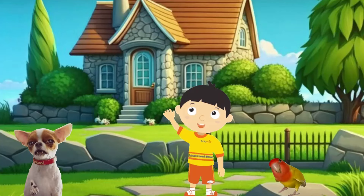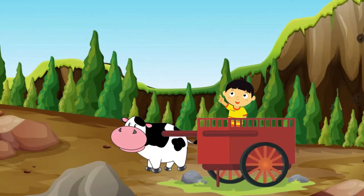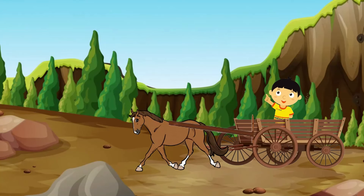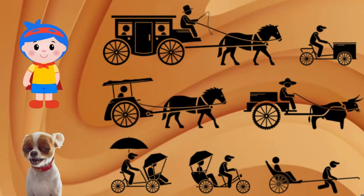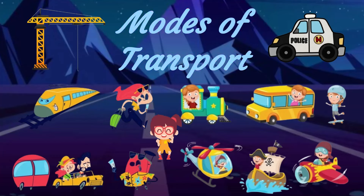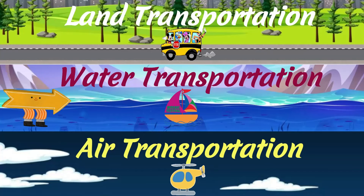Hello friends, imagine you are traveling to your grandma's place in a boat, or a bullock cart, or a horse cart to the countryside. It might take days to reach the place, as these were the modes of transportation in our ancient time. Today we are going to learn about three types of transportation available for us to move from one place to the other.